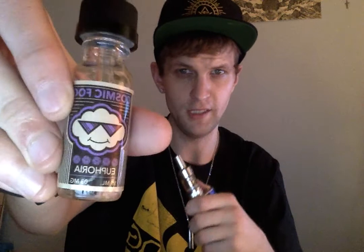Very good, highly recommended. Once again, Euphoria by Cosmic Fog. I'll leave a link down in the description and I'll post a link to their Instagram page so you can follow them there as well.